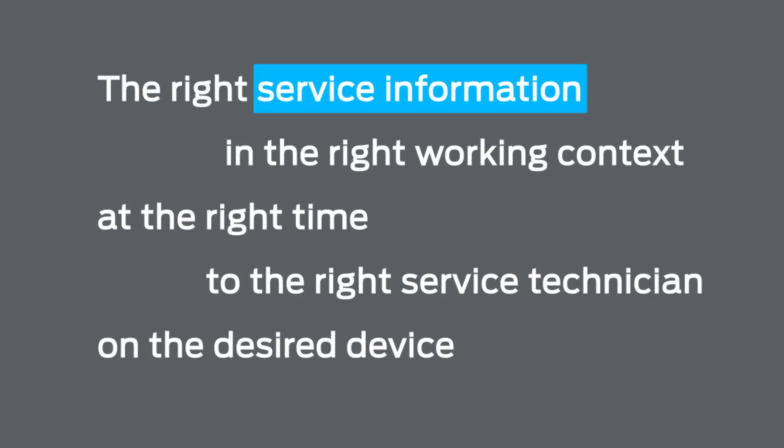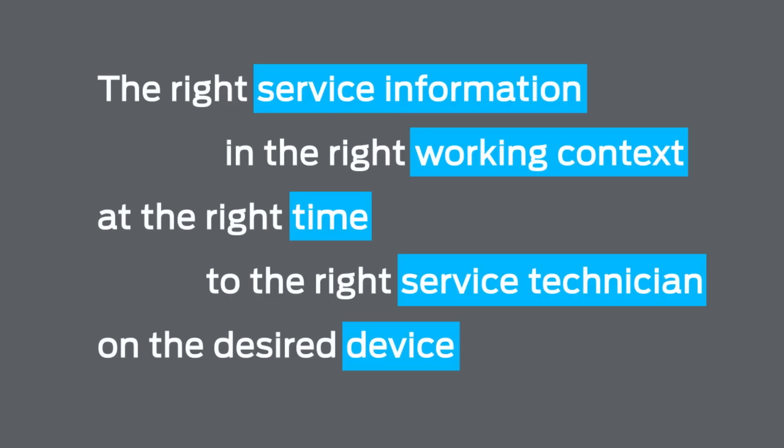The right service information in the right working context at the right time to the right service technician on the desired device.